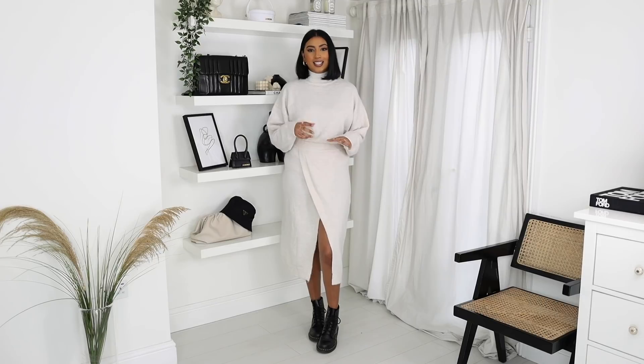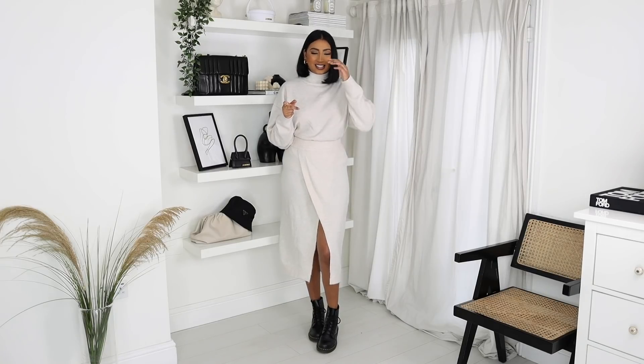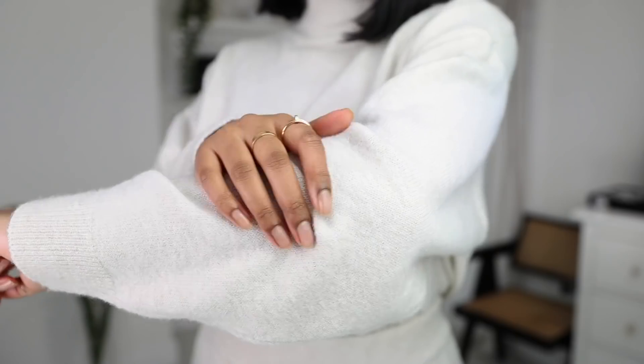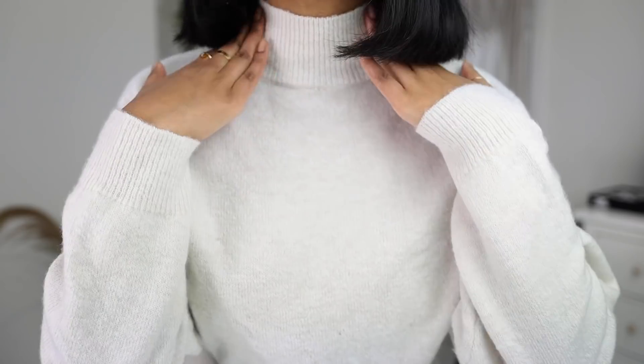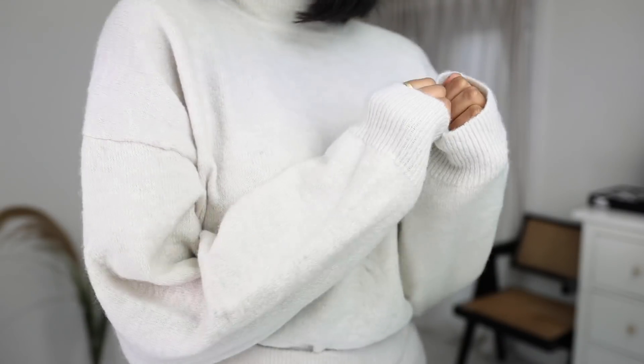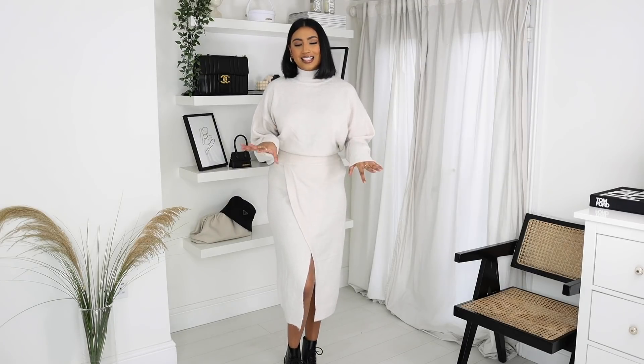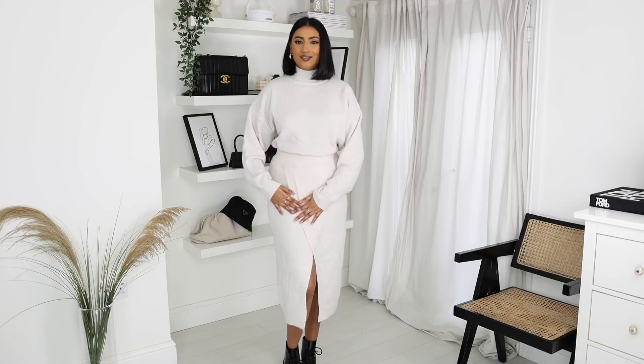The first piece I picked up from Missguided is this co-ord set. It actually comes separately, so you have to buy the pieces separately — I forgot to do that because I bought the skirt and realised I didn't buy the jumper to go with it, so don't make that same mistake. I will leave the separate links down below. I got this gorgeous little two-piece set. I love knitwear pieces like this. It's in the softest material ever and it's not itchy in the slightest bit. It's a really super soft knit in this beautiful cream beige colour. The thing I love about this set is the skirt — it has this gorgeous wrap-over slit, which I absolutely love. I think it's so flattering and it adds a little something to a knitwear set.